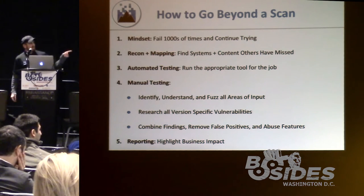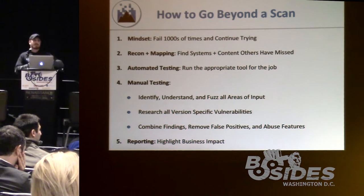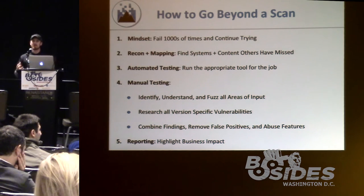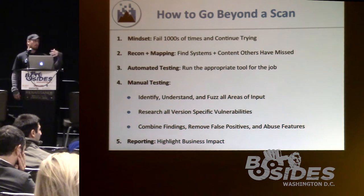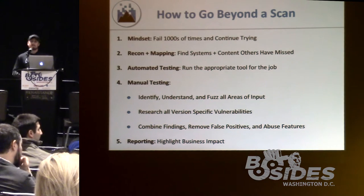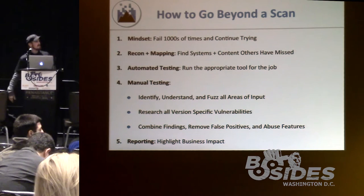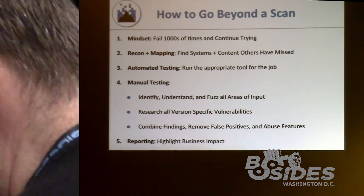You need to combine findings. A lot of times vulnerability scanners will report several low findings, but if you piece them together, you can create the perfect storm into a critical finding that an automated scanner wouldn't find, but you could discover with manual testing. You also need to remove false positives, abuse all the features you find, and then put everything into a report — that's what everyone pays for, the final report.